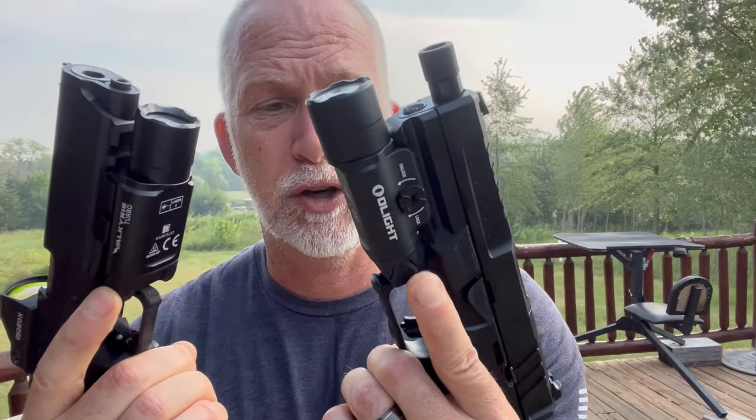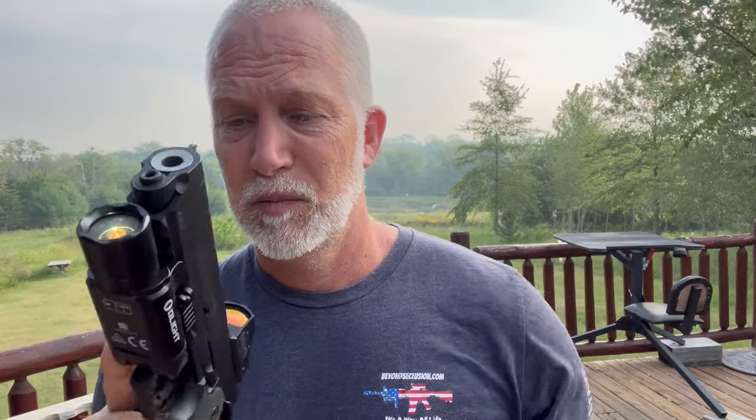What I really like about both of these is they are KISS — Keep It Simple, Stupid. We have a switch on both sides, so ambidextrous — right or left. Trigger finger turns it on. And if we want to switch to strobe, we just click them both. You can do the momentary and a quick click. That's as KISS as it gets, guys.